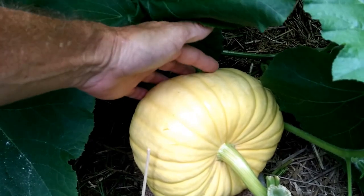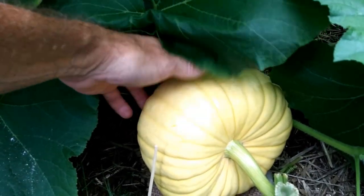That's the porcelain doll — supposed to be the pink pumpkin. It's already got nice ribs too, which is kind of neat.